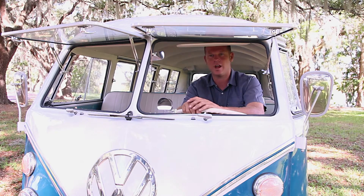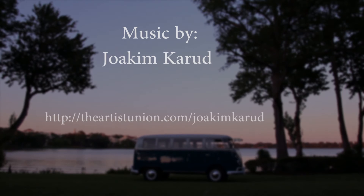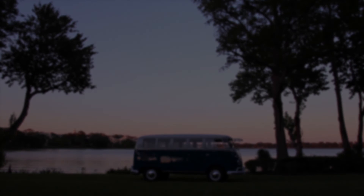My name is Jason Stratton, Stratton Motorsports. Check us out on Instagram. See you next time.